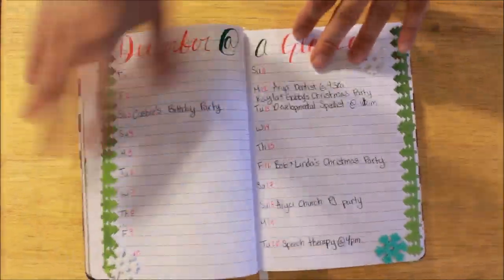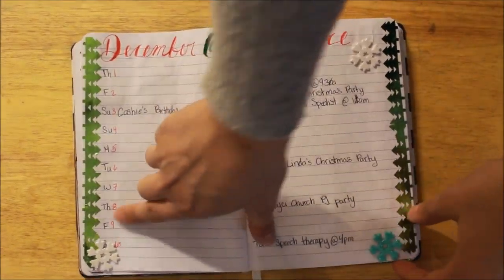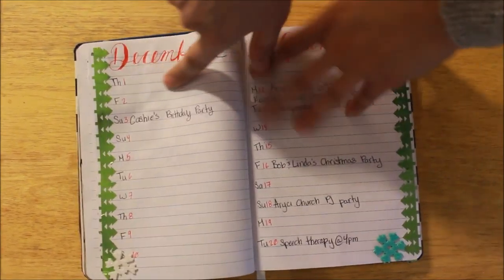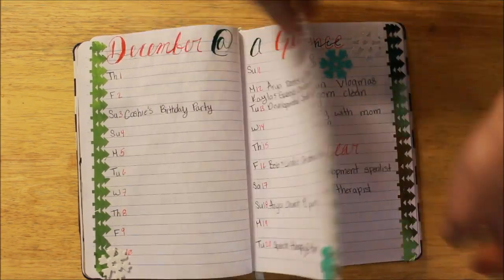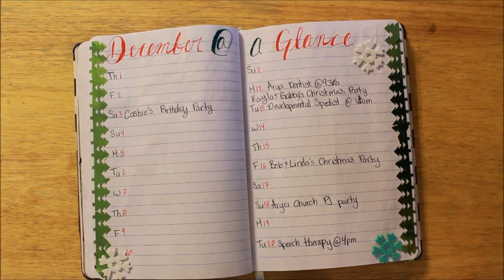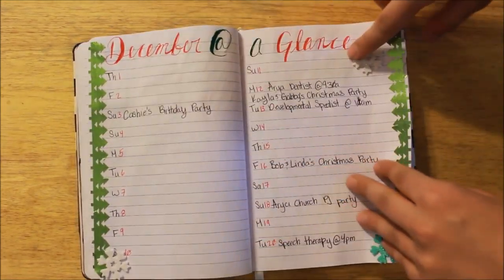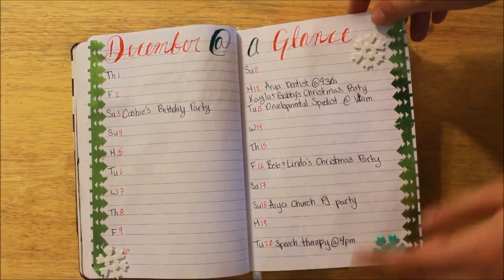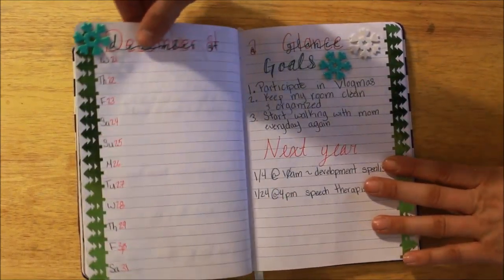So my monthly spreads look like this. I've adapted my month-at-a-glance so that I have two lines for each day, and they span anywhere from three to four pages — it kind of just depends, about three and a half pages. I did red and green for my colors, and then I have some snowflakes and these little Christmas tree washi tape that I got at Target.